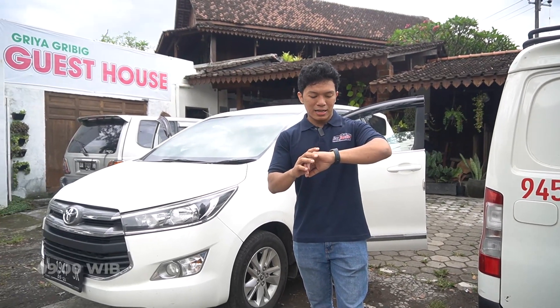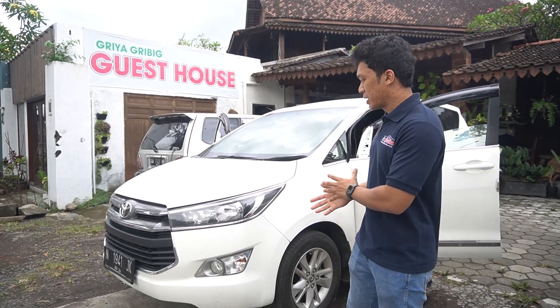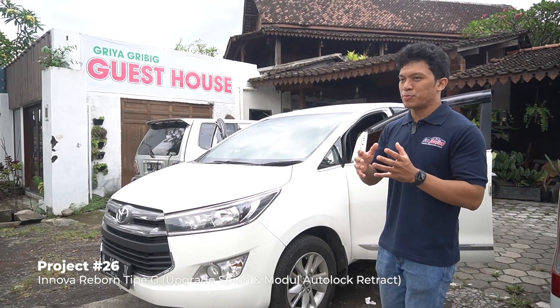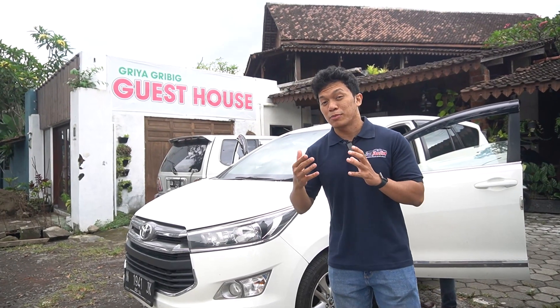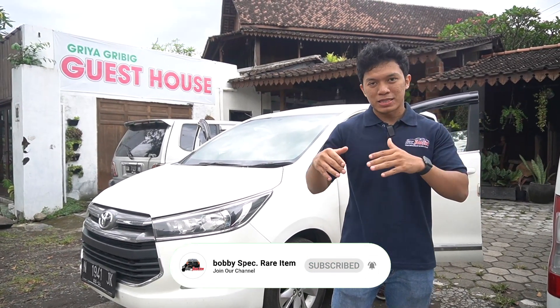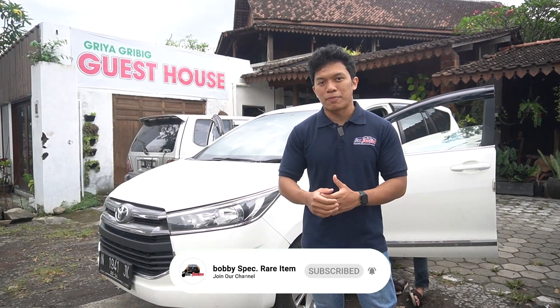Pagi-pagi jam 9, kita udah kedatangan customer. Basic mobilnya adalah Innova Reborn tipe G, dimana kita akan mengupgrade spionnya menggunakan spion Innova Reborn tipe Venturer yang Retract. Emang spion Jabalom tahun lalu maupun sekarang itu memang lagi rame-ramenya. Apalagi yang namanya modul Outlook Retract, itu rame banget.